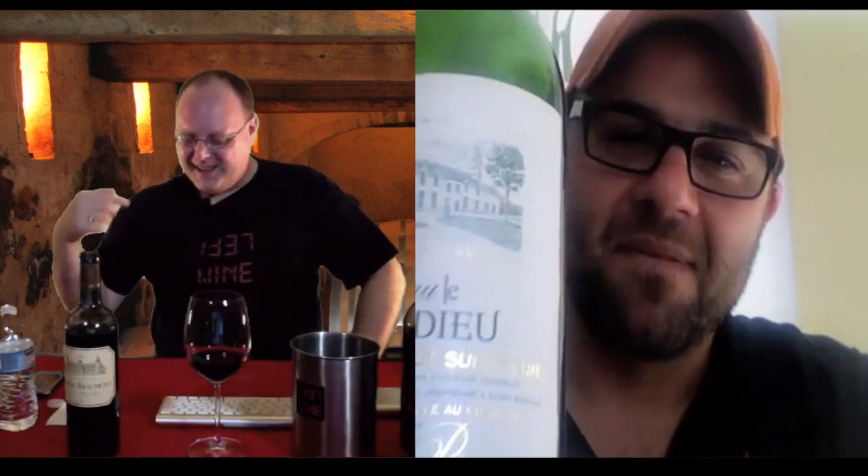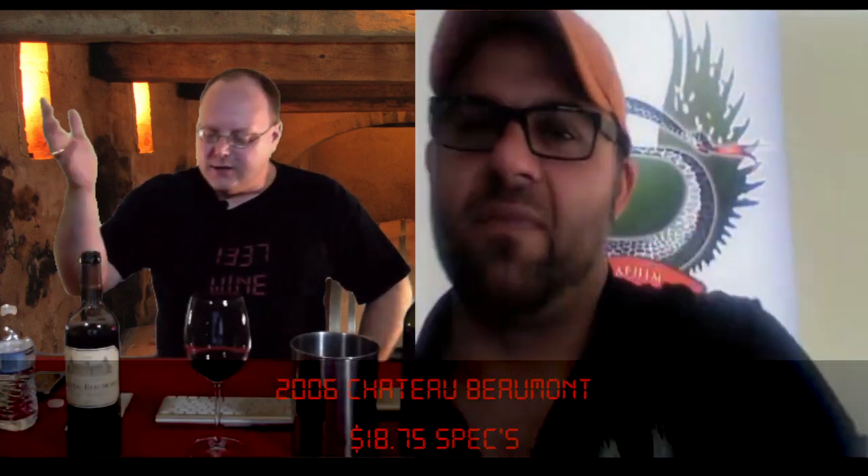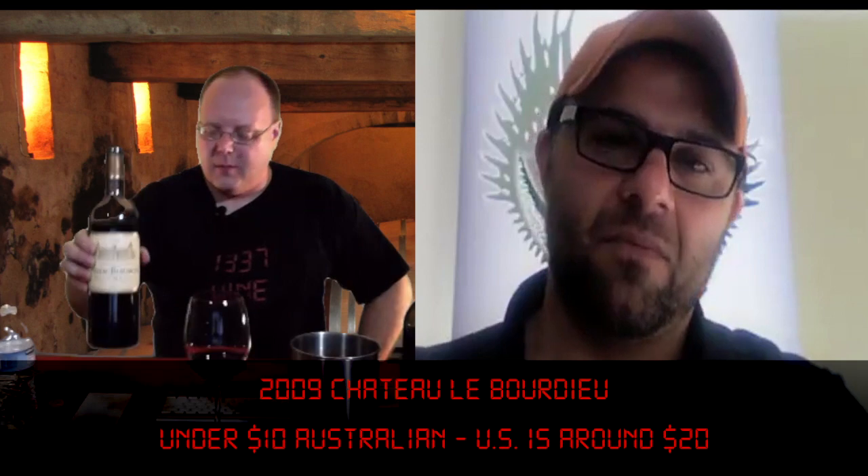I paid $17.81 for mine. At Specs, if you pay cash you get a 5% discount, so basically an $18 bottle of wine. So these were roughly $9 and $18 respectively. And I've got a 2006, which was right after the beautiful 2005 vintage that everybody was raving about.